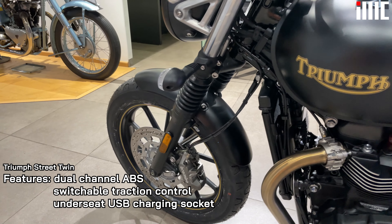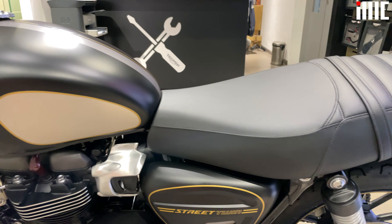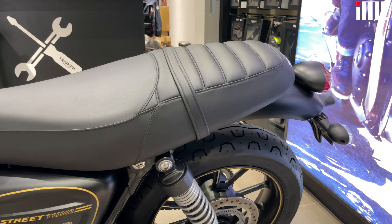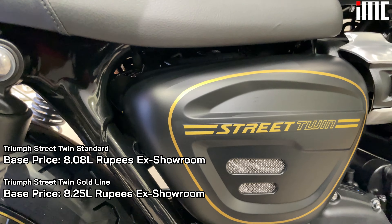Now this here is the Triumph Street Twin Gold Line. What makes this bike extremely special is that it is a limited edition bike. There are only 1000 of these in the entire world and one of them is right here.